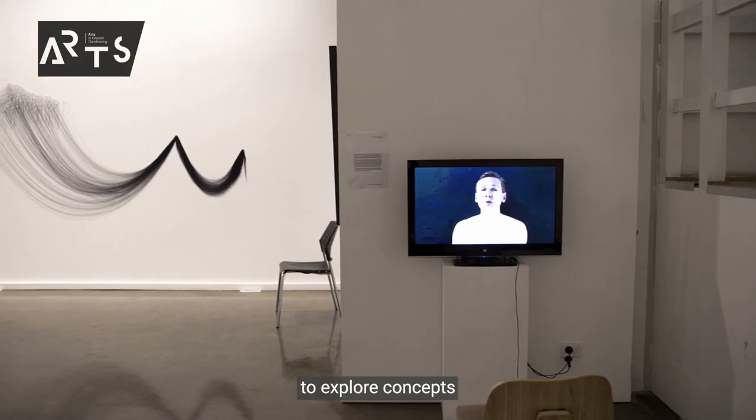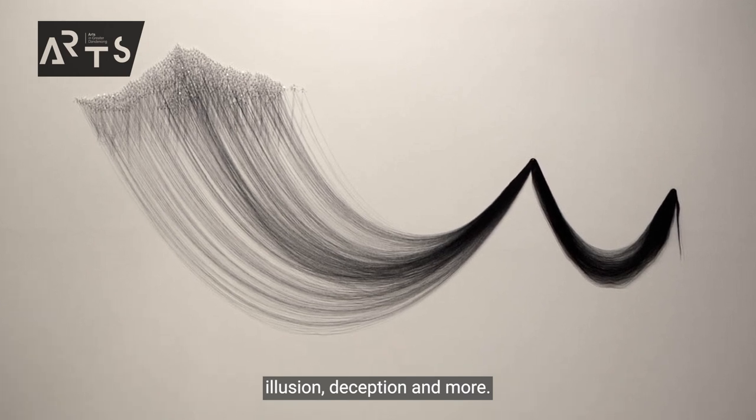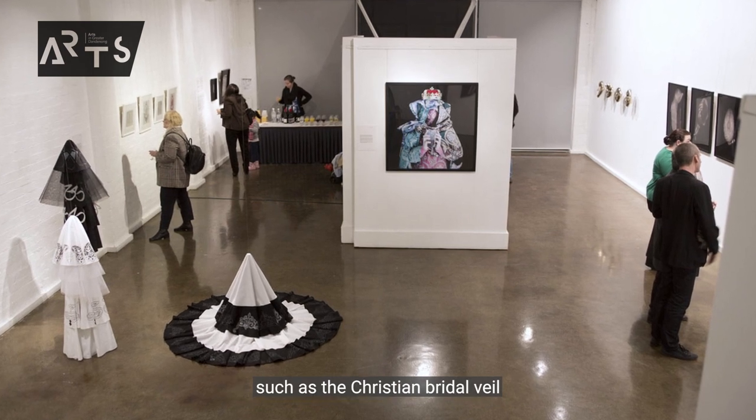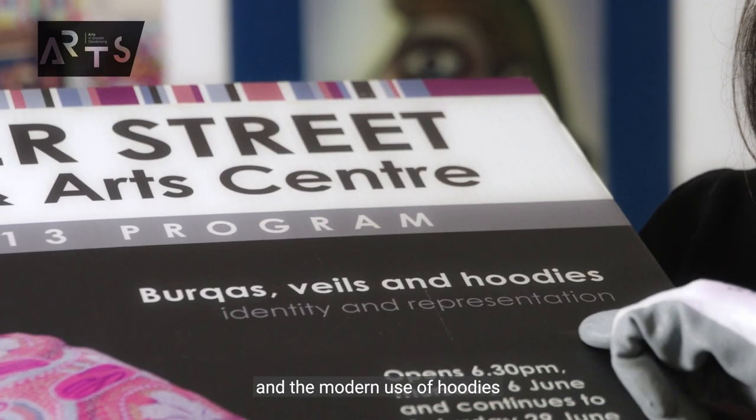The exhibition explored concepts of concealment, sanctuary, holiness, illusion, deception and more. It really drew on themes of religion such as the Christian bridal veil or Islamic hijab, and the modern use of hoodies by youth as a way to create a sense of identity.